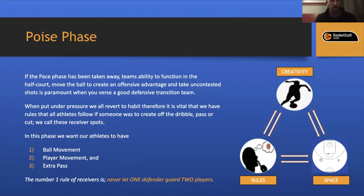When athletes break down with a dribble or pass, they get into our receiver spots. In this phase we really want ball movement, player movement, and extra passes — your flavor as a coach with your added offense — but always encouraging those three things. The number one receiver rule: never let one defender guard two players. I spoke with Paul Gorris today about the Opals' style of play and he emphasized space being essential — making sure athletes are far enough apart that one defender can't guard two, allowing us to attack gaps through cutting, passing, or dribble penetration.